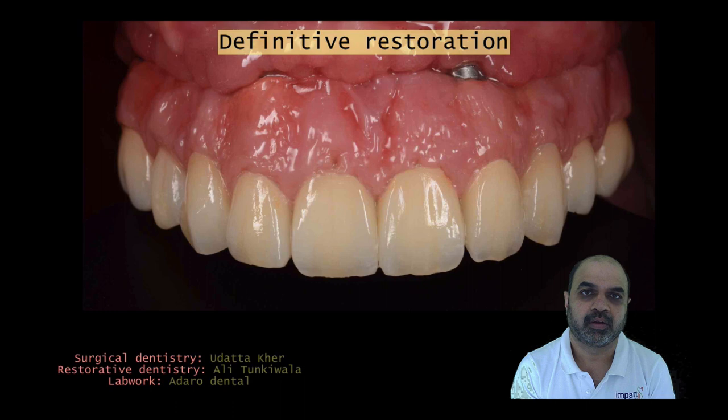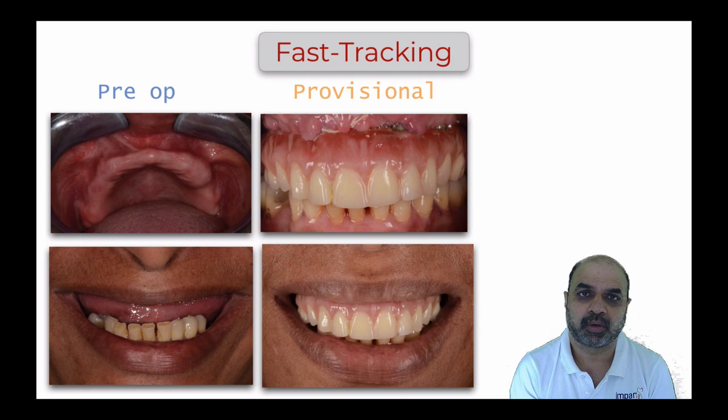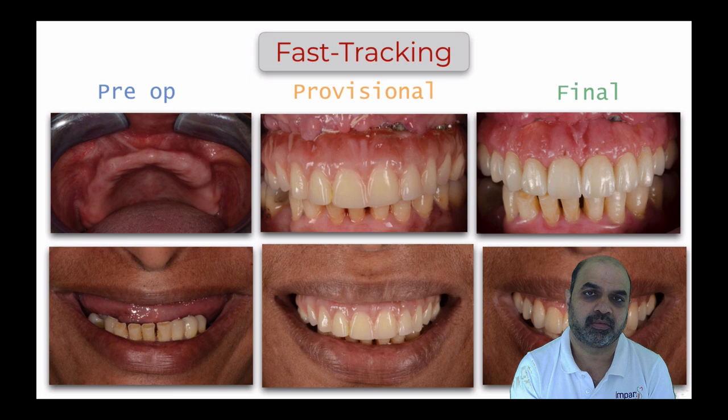In one clinical step, the final impression is taken, the master cast fabricated, jaw relations captured from the provisional, and the labial index completed. The provisional is returned to the patient's mouth while the lab fabricates the final prosthesis over the following weeks. Once delivered, the screw-retained provisional is simply replaced with the definitive restoration — a highly accurate one-appointment conversion workflow, completing rehabilitation in approximately four total appointments.